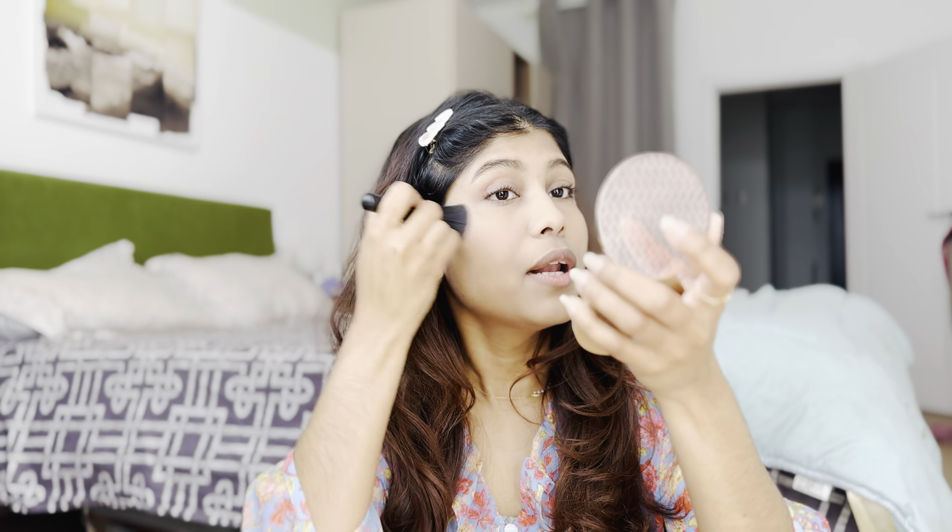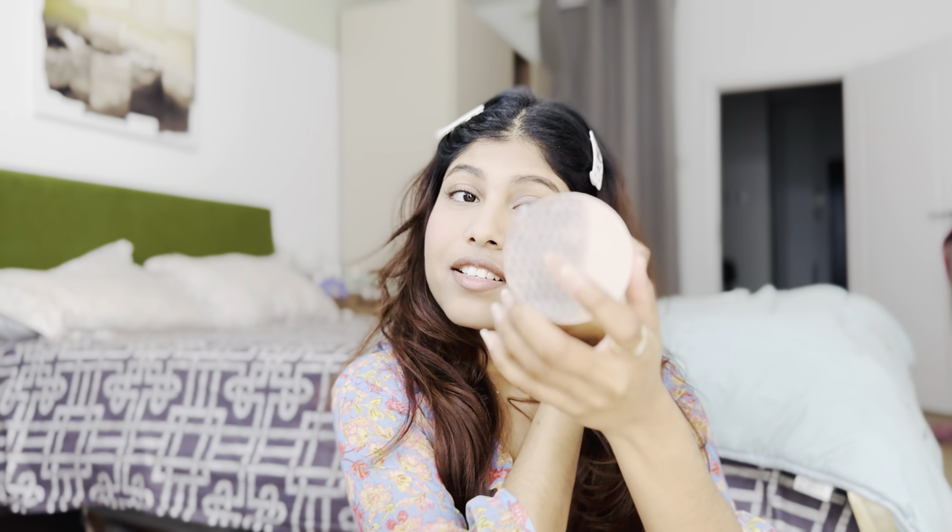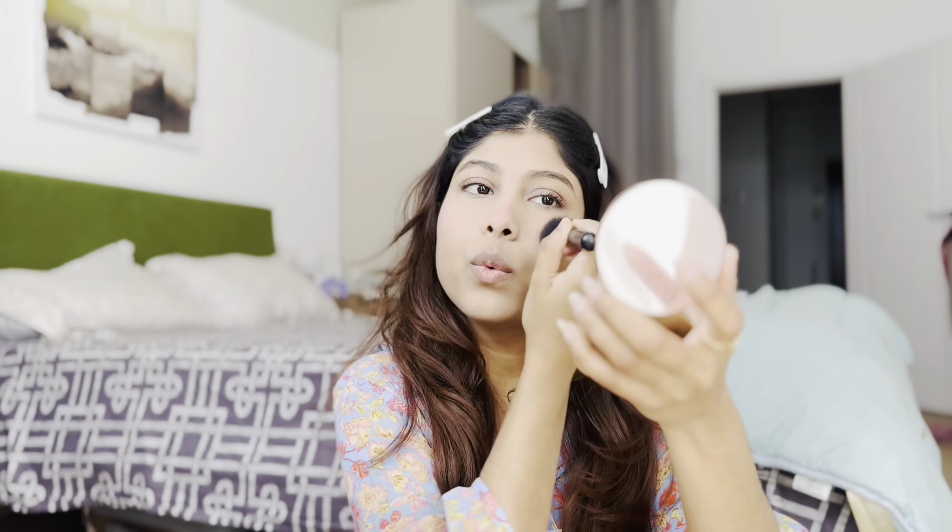Now I will use a blush — blush is my favorite! I'm using the Maybelline Fit Me blush. Blush makes a huge difference — look at the two sides! I used a little bit extra blush because I love pink. I'll apply some on my nose too. Honestly, I use a lot of blush — that's my fifth step done.